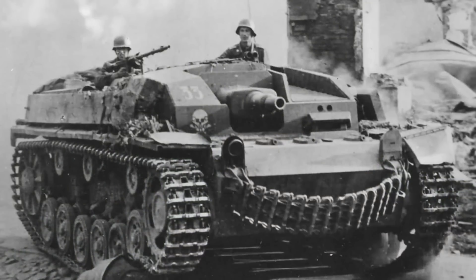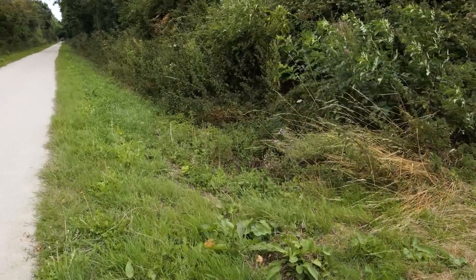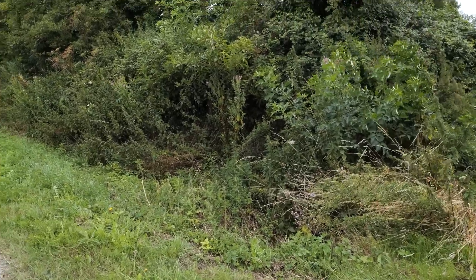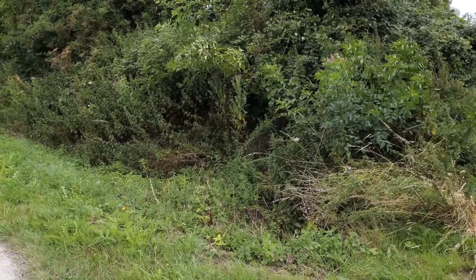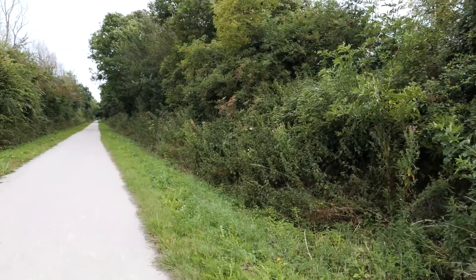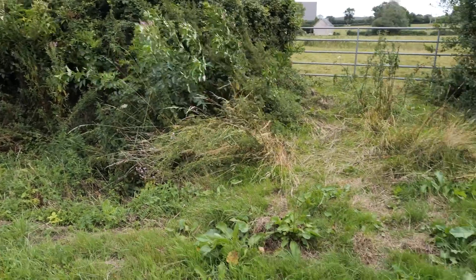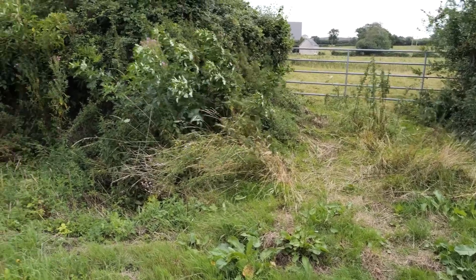There was a column of German stugs that were coming in this direction, and right here in this spot there were a couple of Easy Company guys who were out in a forward position. Earl McClung was one of them, Smokey Gordon and a few others. When they start hearing the clatter of these stugs coming in their direction, they're kind of like the early warning system and they end up falling back. About the time the German stugs hit this area, things started to get rather ugly for them.